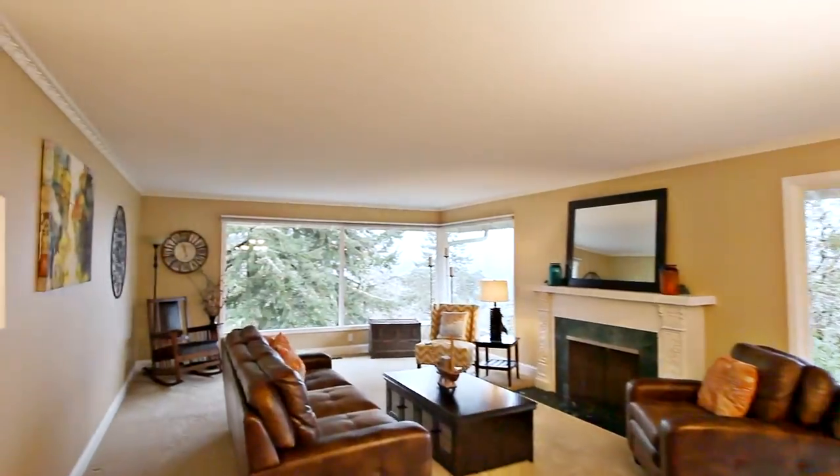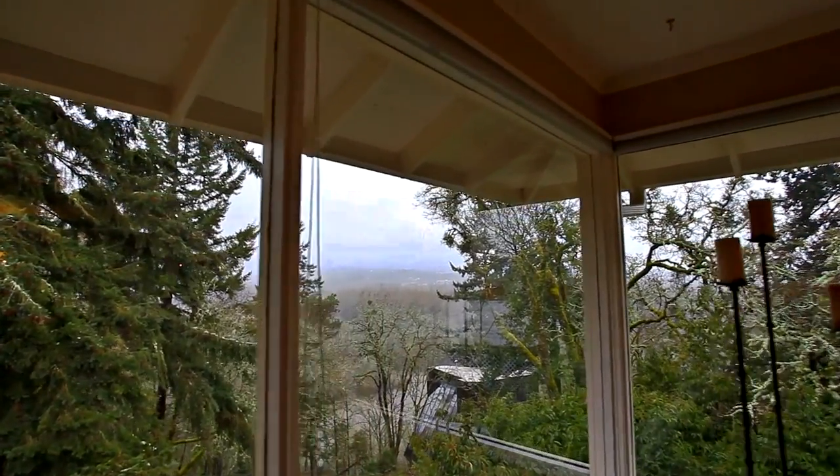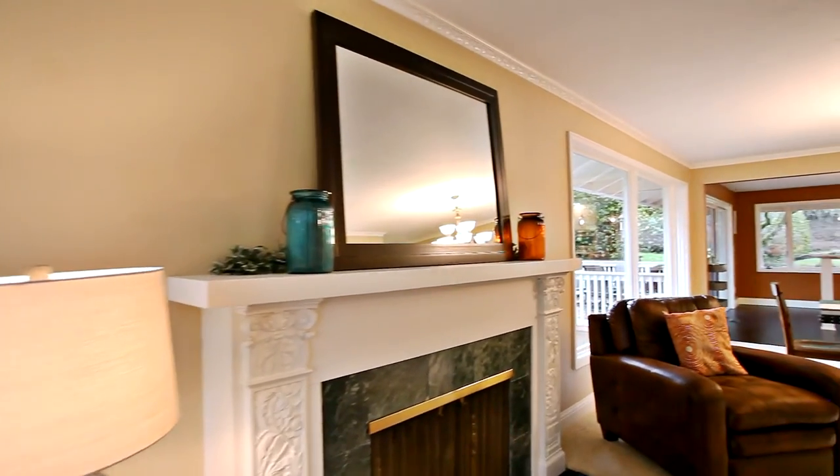The living room features walls of windows, offering gorgeous views and abundant natural light. You can relax by the wood-burning fireplace.